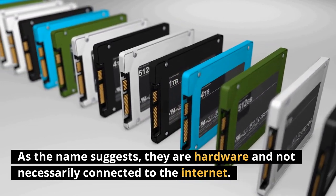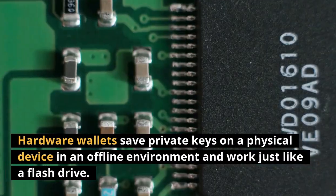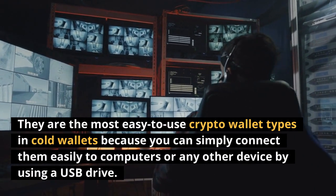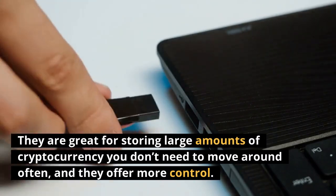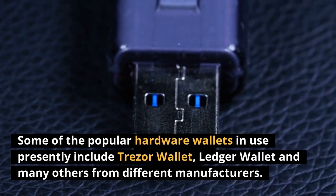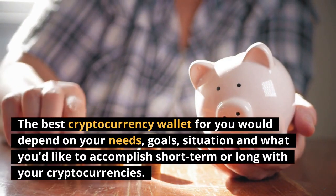Hardware wallets are a variant of cold wallets — as the name suggests, they are hardware devices and are not necessarily connected to the internet. They offer security by completely avoiding the online exposure of private keys, saving private keys on a physical device in an offline environment, and work just like a flash drive. They are the easiest to use among cold wallet types because you can simply connect them to a computer or any other device via USB. They are great for storing large amounts of cryptocurrency you don't need to move around often. Popular hardware wallets currently include the Trezor Wallet and the Ledger Wallet.